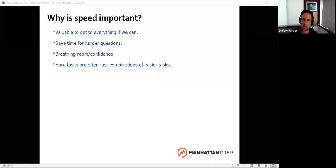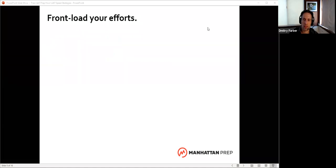So let's look at some ways to actually get faster. Probably the most important thing of all on this test is front loading — do the work up front that makes your job easier. I want to show how that works across all of our major topics.